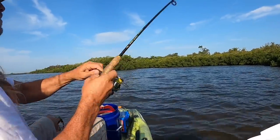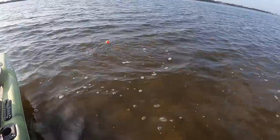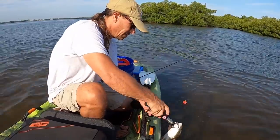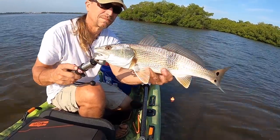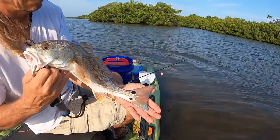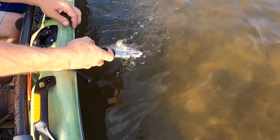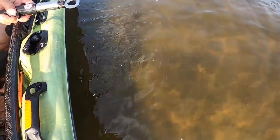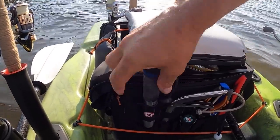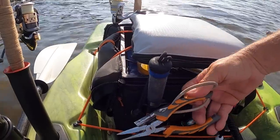That was quick! Redfish are definitely one of my favorite to catch. They're real hard fighters, especially from a kayak — it's a lot of fun. They're also really beautiful fish. Their copper color is no doubt why they're referred to as redfish, but they also have a wonderful blue color in their fins. Look at that tail! This guy wasn't big enough to bring home for dinner. One of the ways I make sure fish have a chance to survive is to have fish grips, long nose pliers, and a regular set of pliers. Definitely good stuff to have.